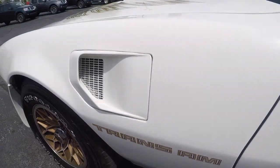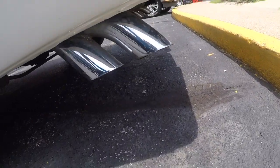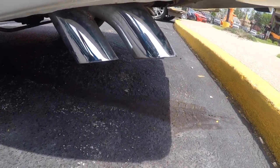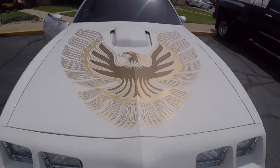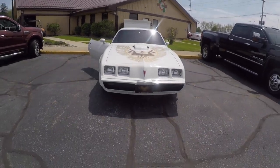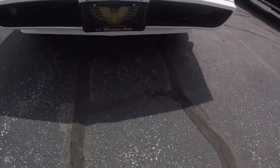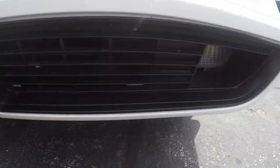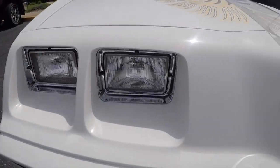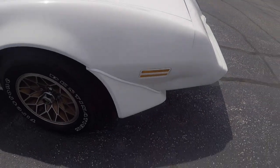Look at that — all original, baby. All original. Look at those original rims. We got the quad tip pipes coming down, pointing down off the side, not straight out the back. Look at this man — 4.9 Trans Am. He's got the big boy Trans Am bird on the front. Let me back on out for y'all so you can really get a good look at it. Look at the condition this bad boy is in — got the Trans Am plate on the front. Look at those fog lights at the bottom — those lights ain't even yellow, man.